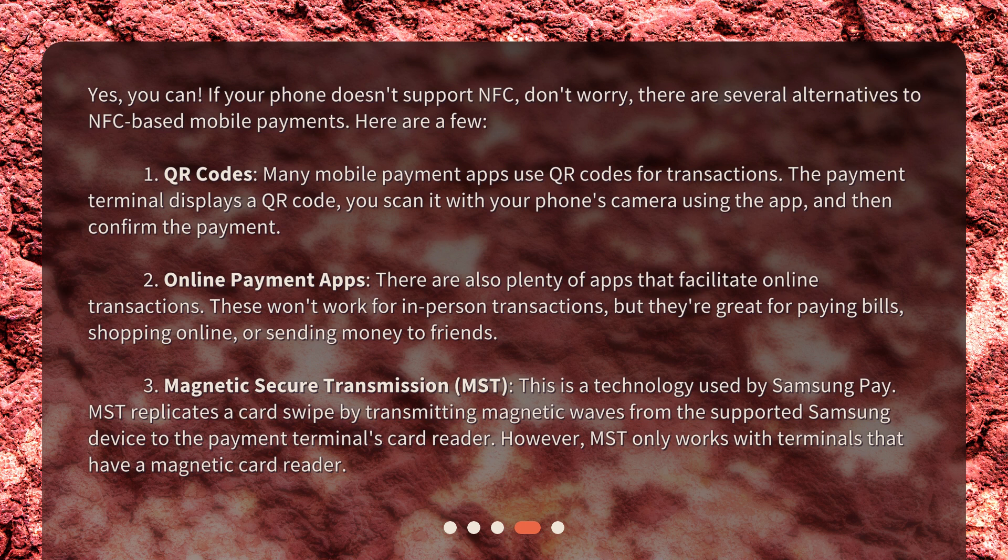Second: online payment apps. There are also plenty of apps that facilitate online transactions. These won't work for in-person transactions, but they're great for paying bills, shopping online, or sending money to friends.